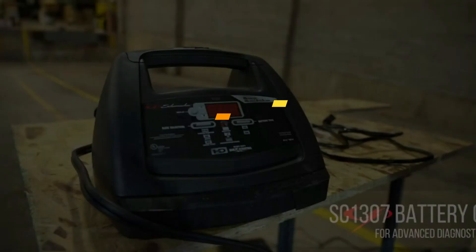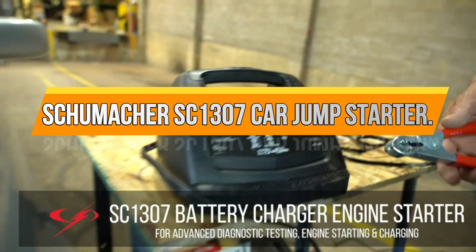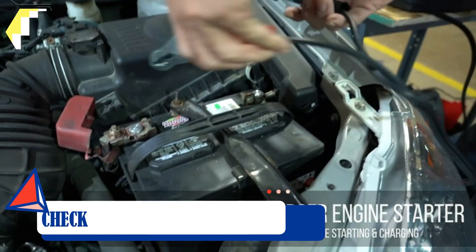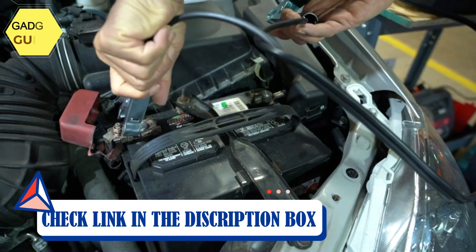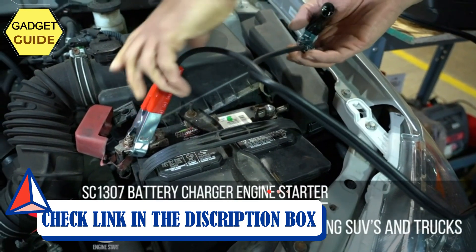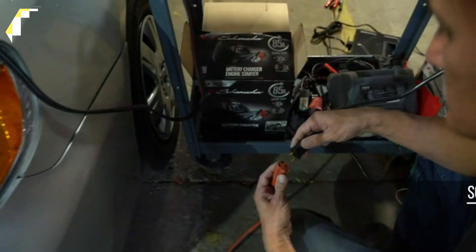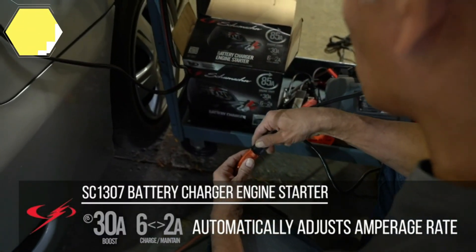Number 3: Schumacher SC1307 Car Jump Starter. The Schumacher SC1307 Battery Charger and Maintainer is a great option for charging car, truck, SUV, and RV batteries. The microprocessor automatically adjusts the amperage rate with multi-stage charging to extend battery life.